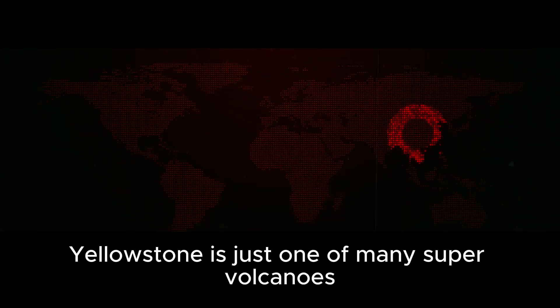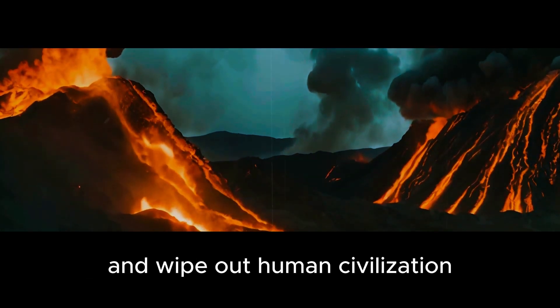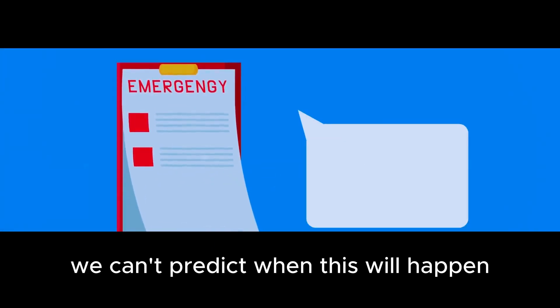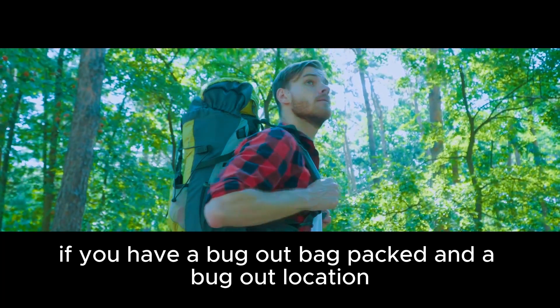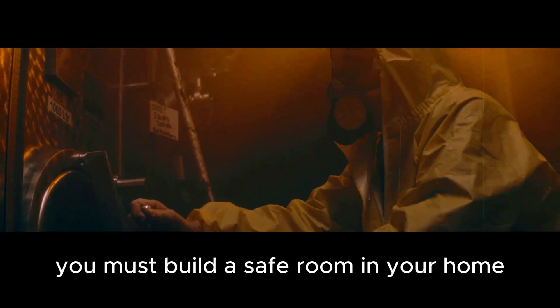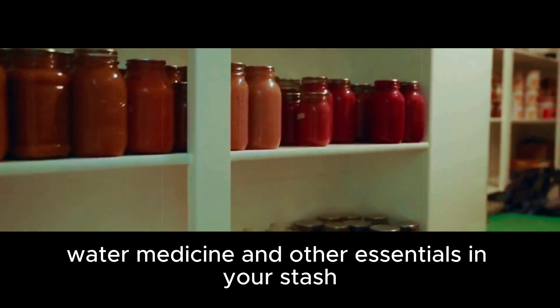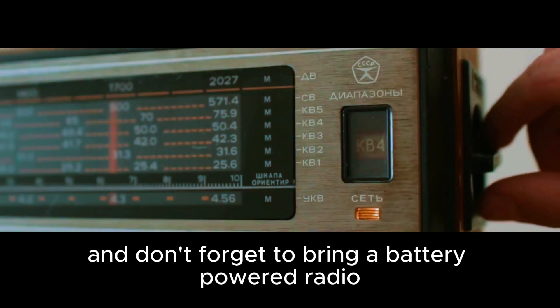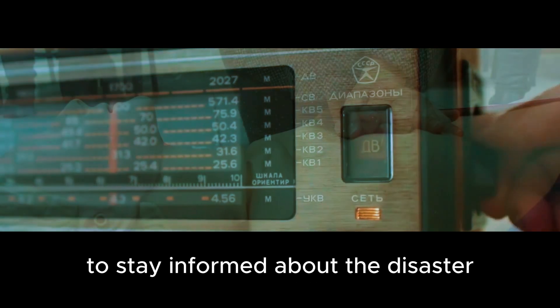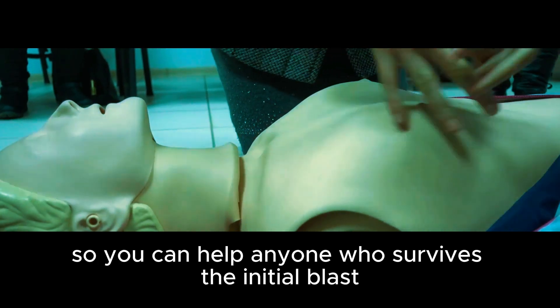Yellowstone is just one of many supervolcanoes around the world. Any one of them could erupt at any time and wipe out human civilization. We can't predict when this will happen, but we can be prepared. If you have a bug-out bag packed and a bug-out location ready to go, you'll be able to flee when the disaster strikes. If you can't evacuate, build a safe room in your home and stock it with enough supplies to last at least three weeks, including food, water, medicine, and other essentials. Don't forget to bring a battery-powered radio to stay informed, and learn first aid and CPR so you can help anyone who survives the initial blast.